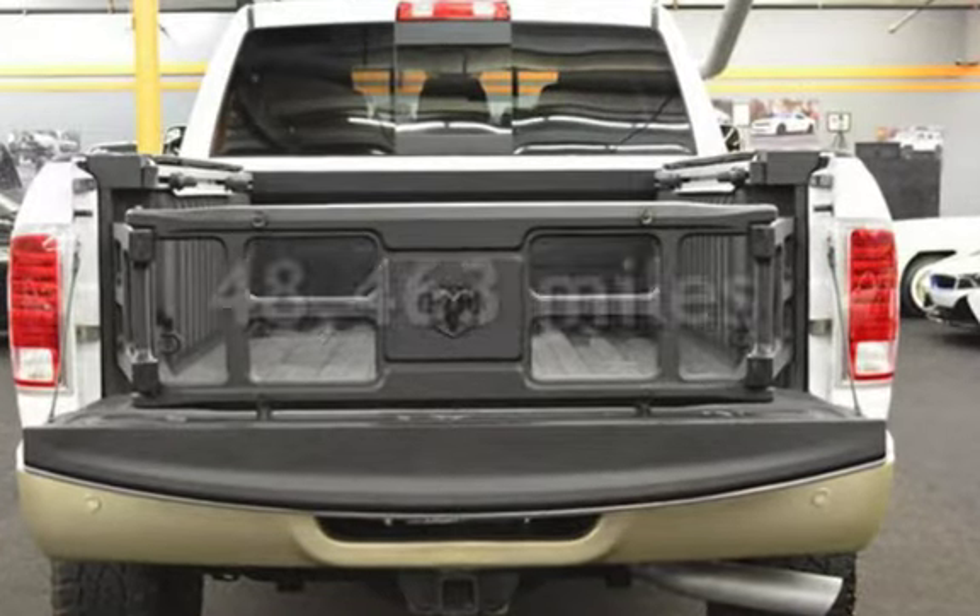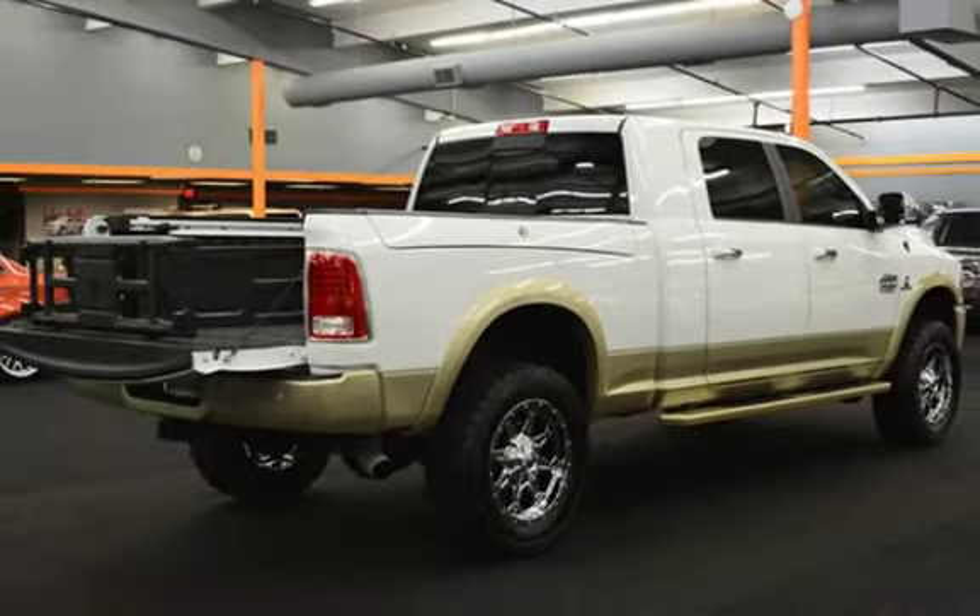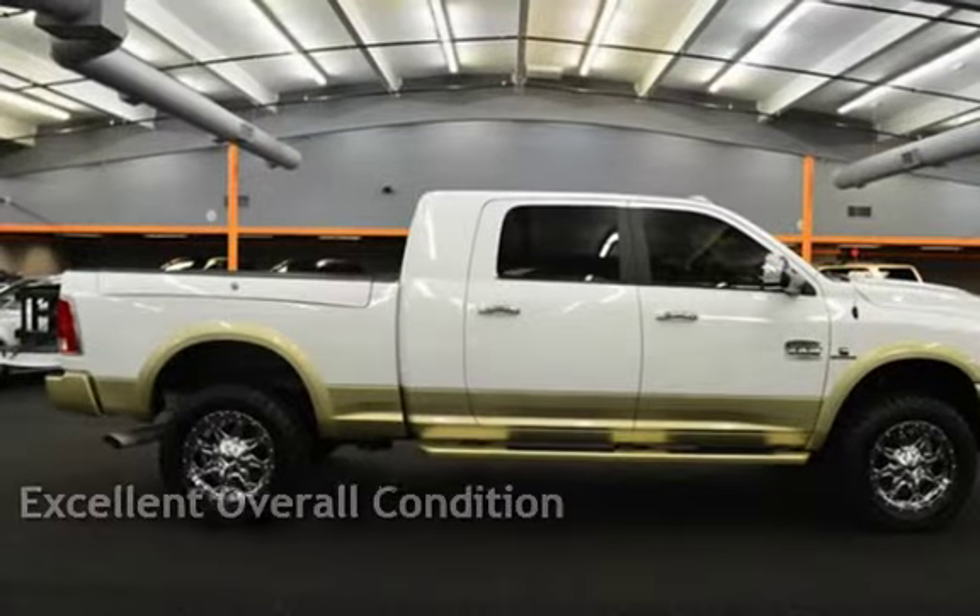This Ram is a great value with less than 49,000 miles on the odometer. This vehicle is in excellent overall condition.